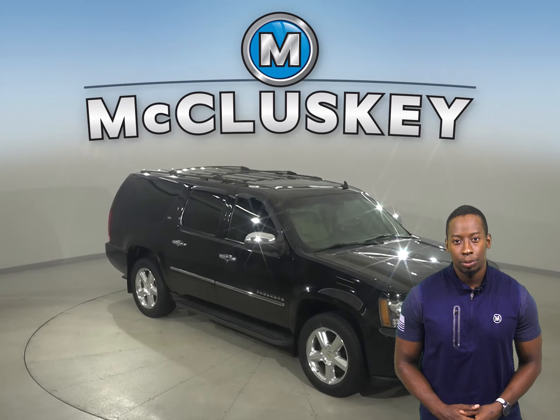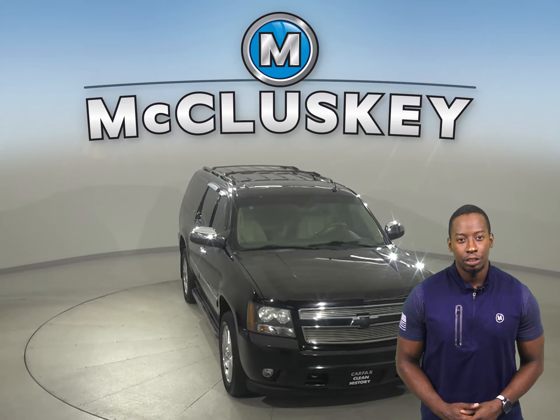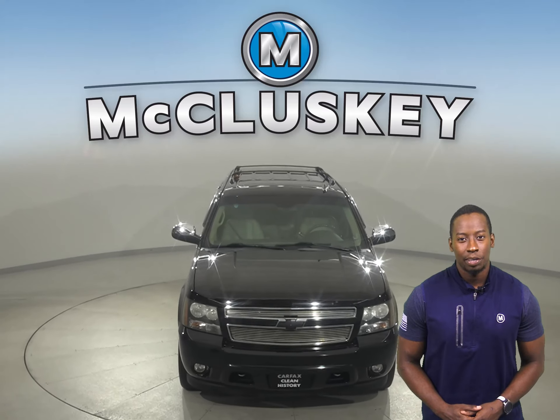Come on down today and try this Suburban with our free 48-hour test drive. With all of its great features, you'll want to check this one out before it's gone.